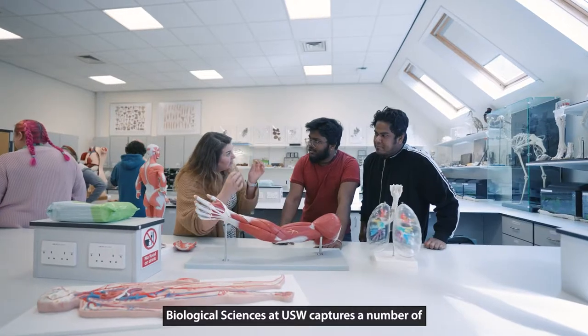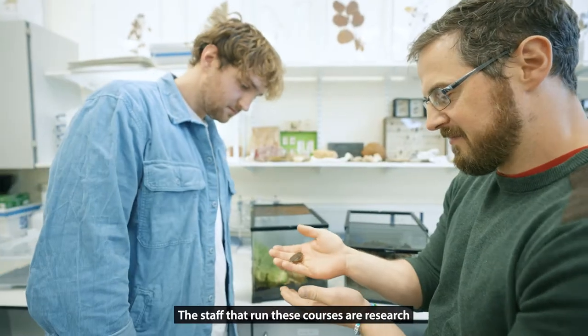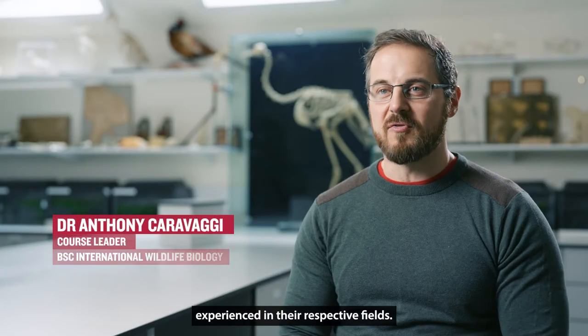Biological Sciences at USW captures a number of diverse and high-quality courses. The staff that run these courses are research-active, very knowledgeable and highly experienced in their respective fields.